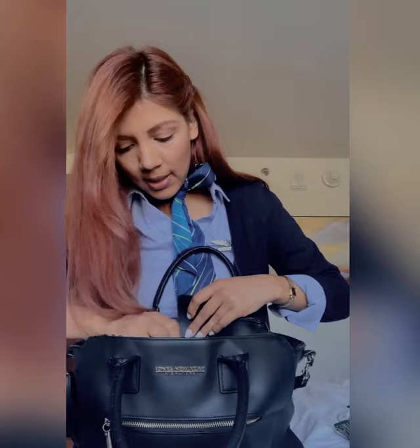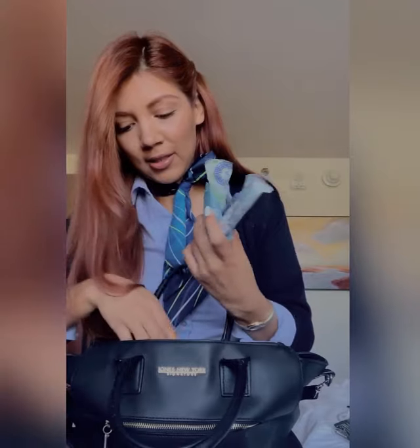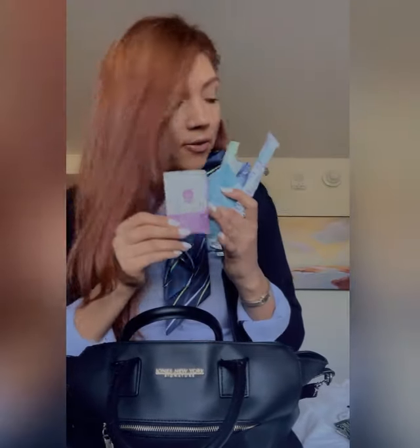Next pocket — I have a bunch of feminine products and a feminine refresher wipe.